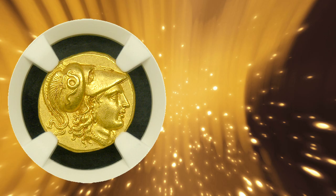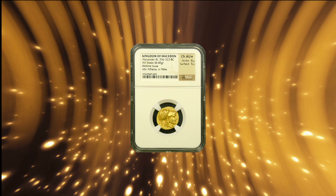On the front of the coin is helmeted Athena, the goddess of war, and on the back is Nike, the goddess of victory.